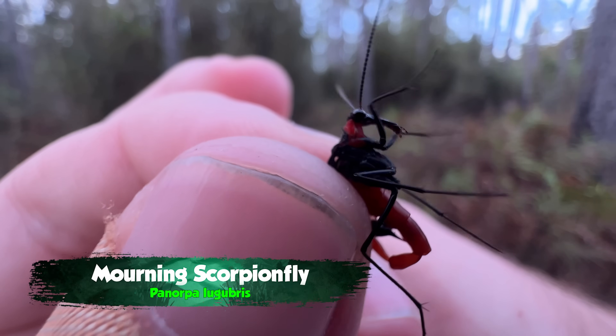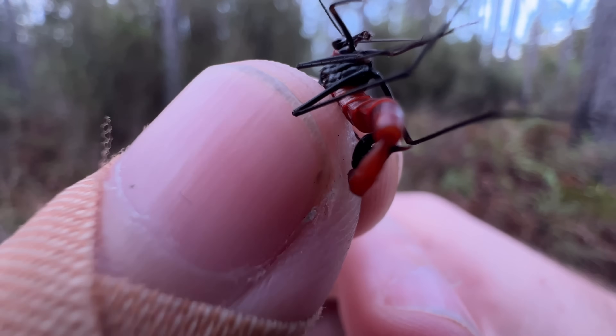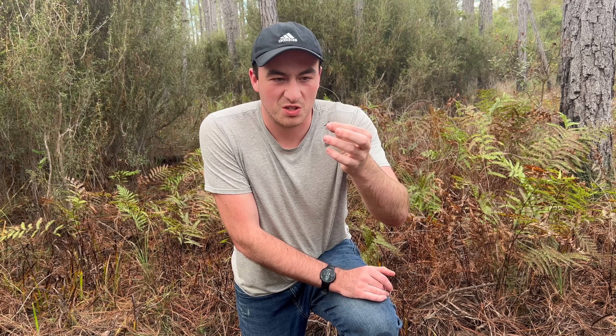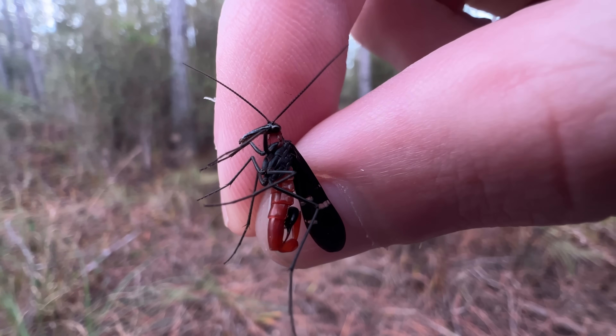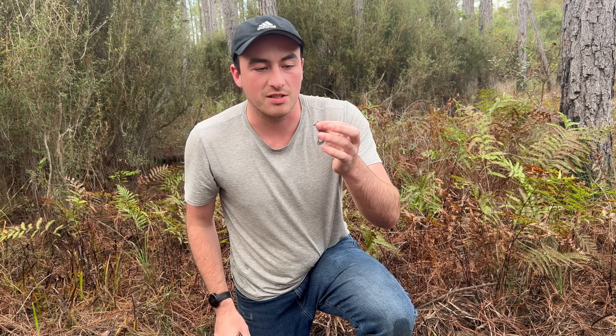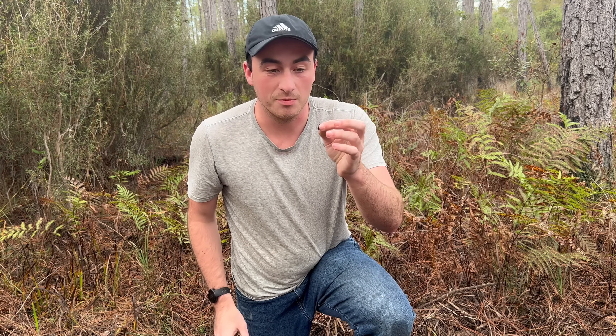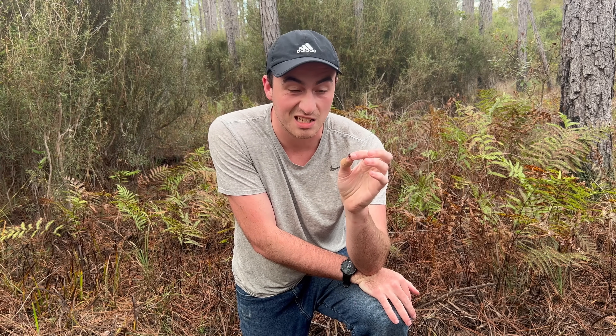Look at that — oh, he's trying to grab me! It looks like he has a stinger, but it actually isn't used for stinging. And you'll notice I keep saying 'he' — I can actually tell this insect is a male, because only the males have these crazy scorpion-looking tails on the back, and it's actually used for mating.